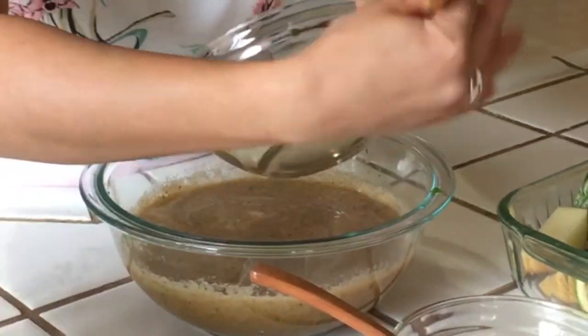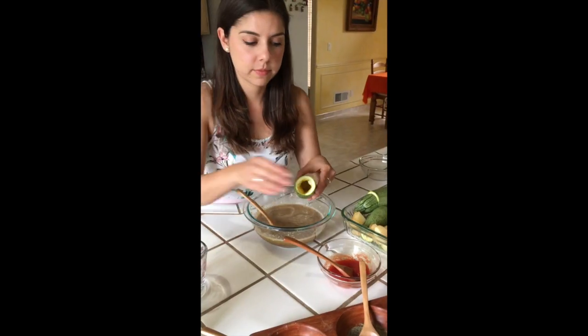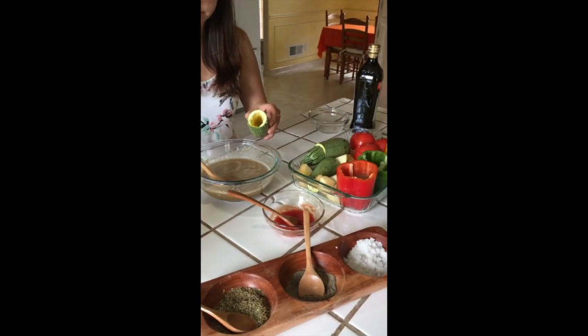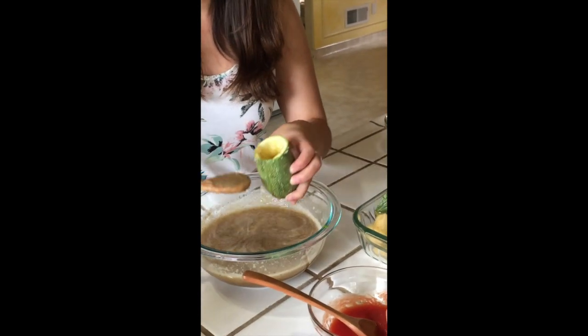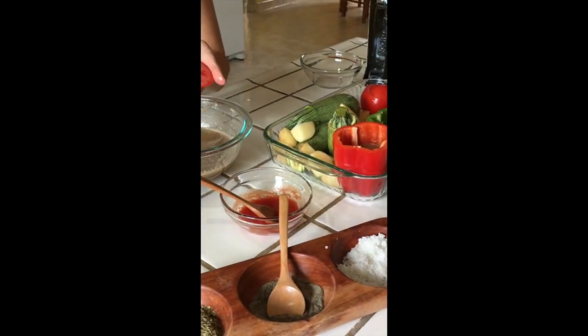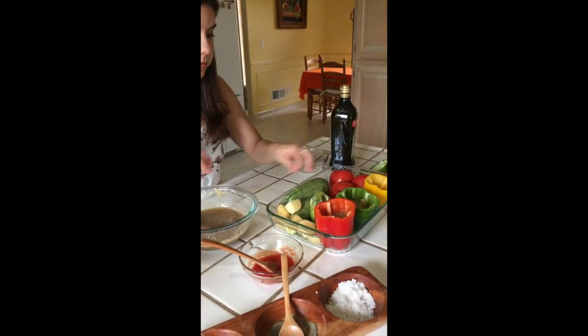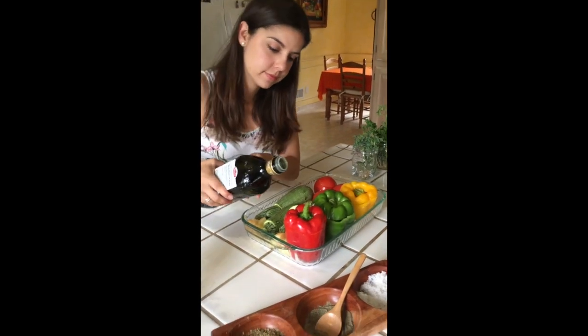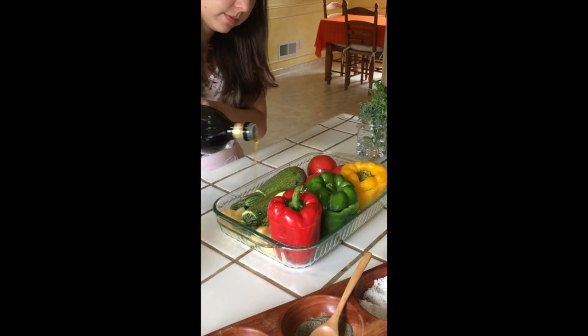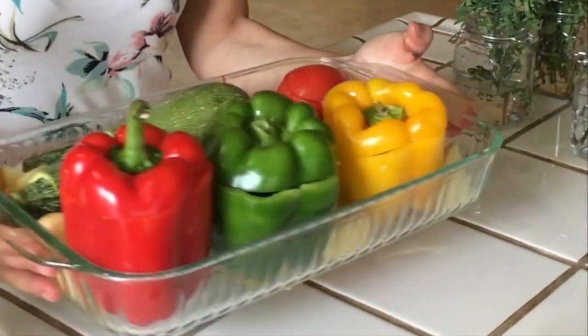Now you will add 1 cup of uncooked rice to the mixture, stir until it's well mixed, add salt into the vegetables, and continue stuffing until you are done. Before putting the vegetables into the oven, you'll add lots of olive oil. The Greeks don't have any measurement for this ingredient — the more the better.